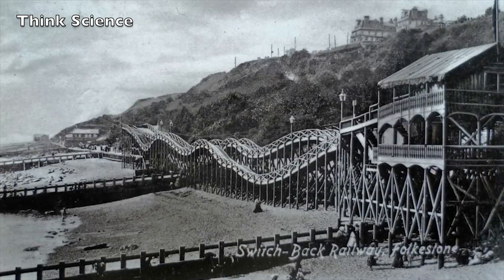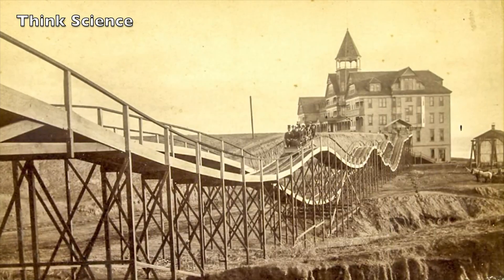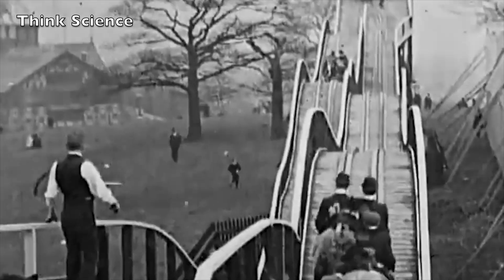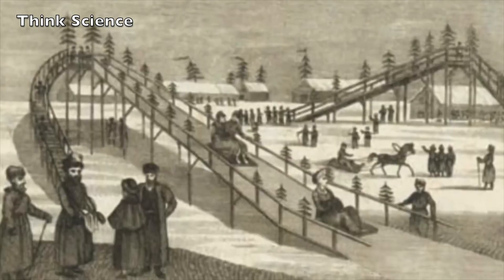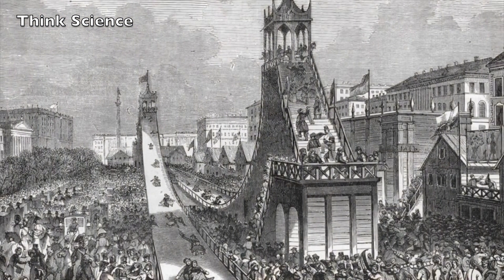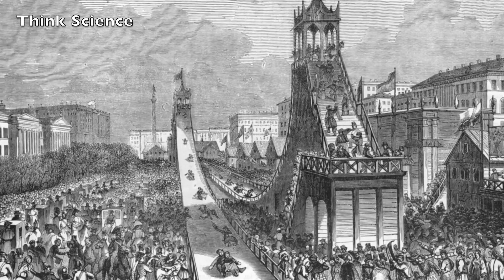Roller coasters have a long, fascinating history. The direct ancestors of roller coasters were monumental ice slides — long, steep wooden slides covered in ice, some as high as 70 feet, that were popular in Russia during the 16th and 17th centuries. Riders shot down the slope in sleds made out of wood or blocks of ice, crash-landing in a sand pile.